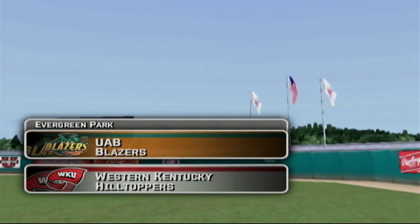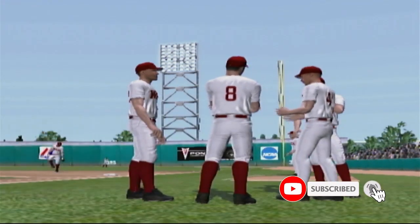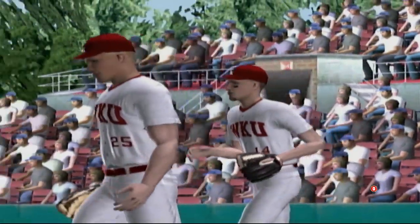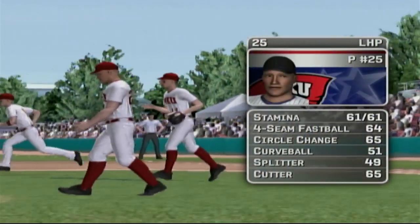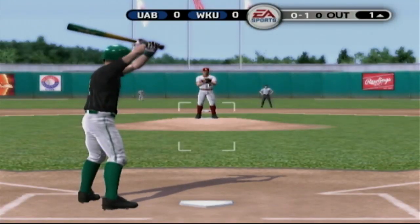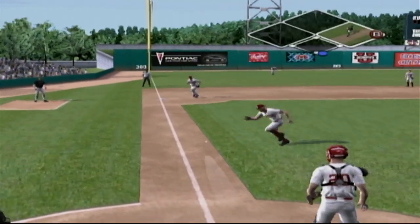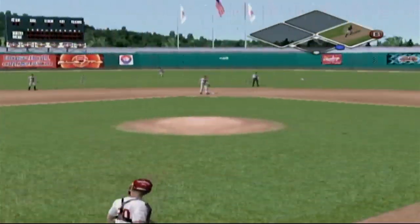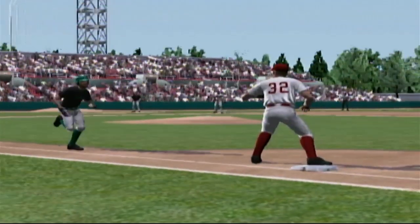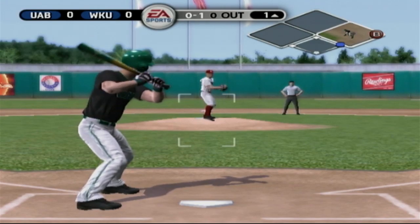Welcome to episode number five of our UAB Blazers dynasty. We're taking on the Western Kentucky Hilltoppers today. We are under .500 currently and Western Kentucky is over .500, so this might be a good barometer test to see if we're actually just hitting a skid in early spring, or if we're actually better than these lesser-tiered programs. This is a C-minus program in Western Kentucky in MVP Baseball 06.